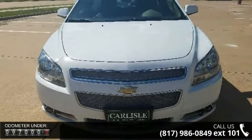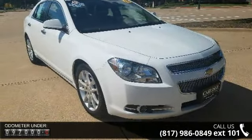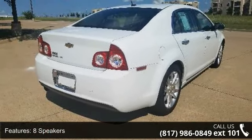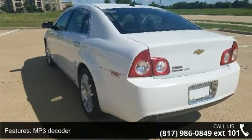Some of the top features included with this vehicle are 8 speakers, MP3 decoder, radio data system, XM radio, air conditioning, automatic temperature control, rear window defroster, bluetooth for phone, power driver seat and power steering.